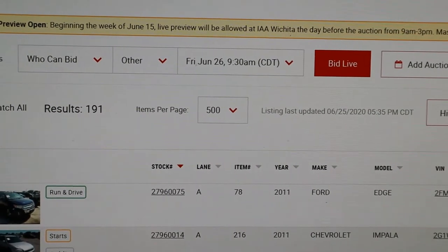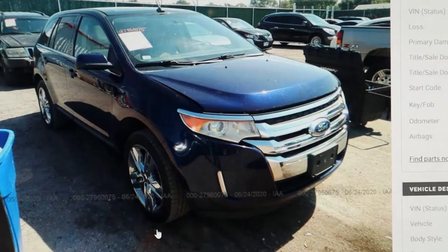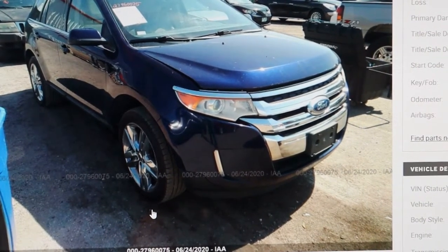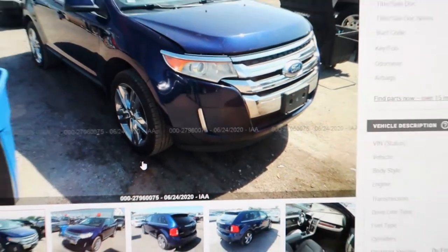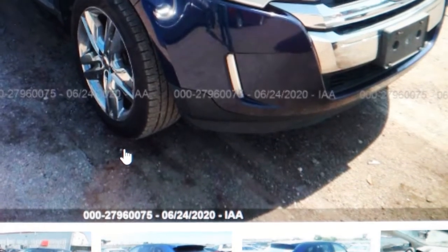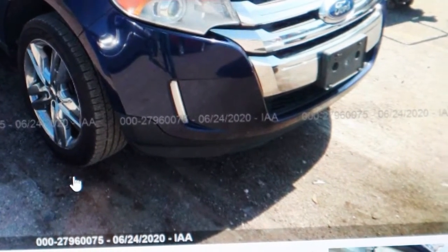Let's look at this 2011 Ford Edge. One thing about IAA is they make it easy for you. This is the latest stock number at the Wichita sale, so this vehicle is the last one checked in that is selling tomorrow. If you look right down here, you'll notice there is a date — it says 6-24-2020. The day I'm doing this video is June 25th, so this vehicle was checked in yesterday. The inventory is one day old, and that is basically a guarantee that this will be a dealer vehicle.